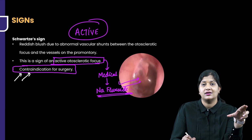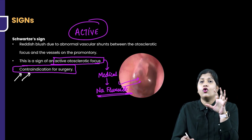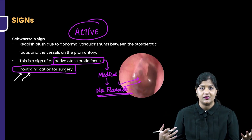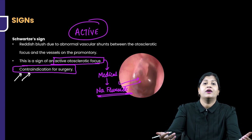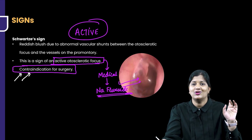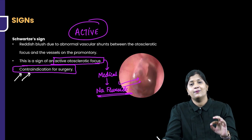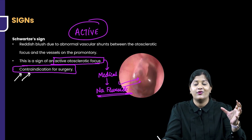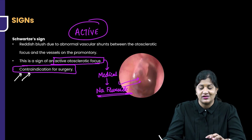If there is an active lesion, the goal is to halt the progression of the disease — not to reverse it, because reversal is not possible. But you can prevent further progression by giving sodium fluoride. That is the importance of identifying an active focus, which is why you must have a keen eye to look for the presence of the Schwarz sign.